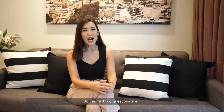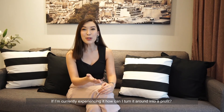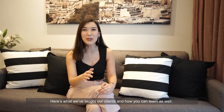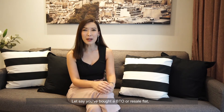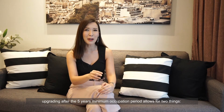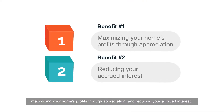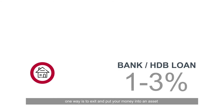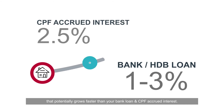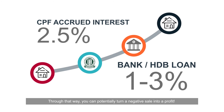So the next two questions are: how can I avoid it, and if I'm currently experiencing it, how can I turn it around into a profit? Here's what we've taught our clients. If you bought a BTO or resale flat, upgrading after the five-year minimum occupation period allows for two things: maximizing your home's profit through appreciation and reducing your accrued interest. If you're currently experiencing a negative sale, one way is to exit and put your money into an asset that potentially grows faster than your bank loan and CPF accrued interest — and through that, you can potentially turn your negative sale into a profit.